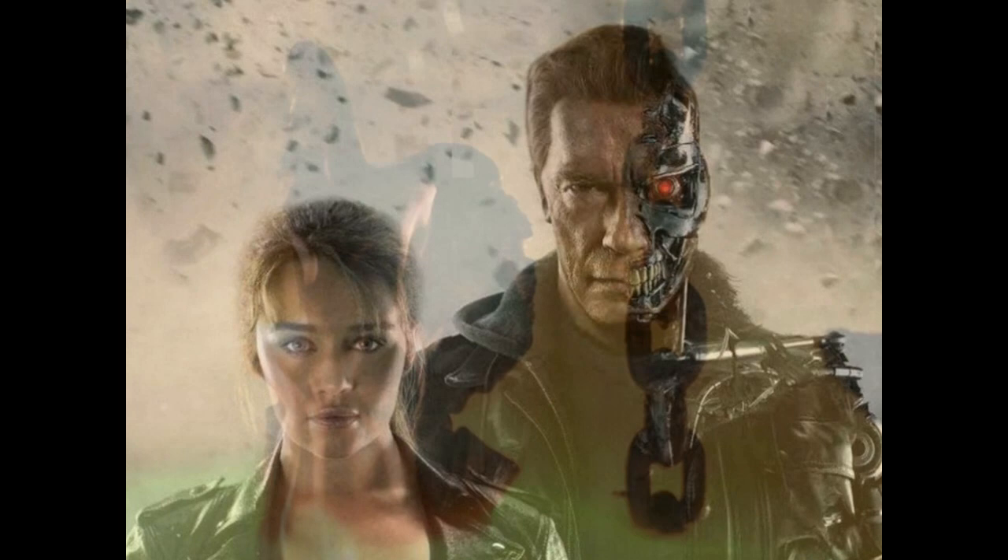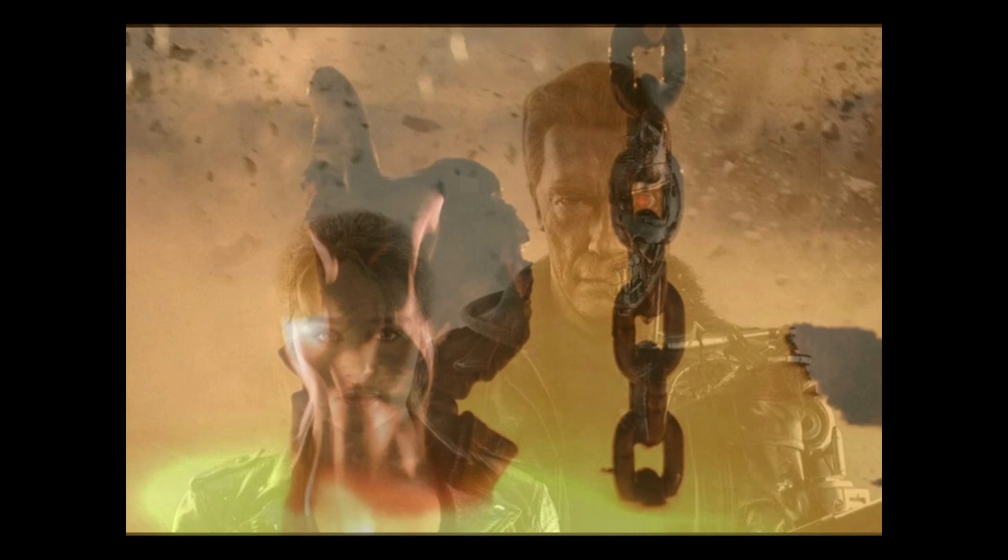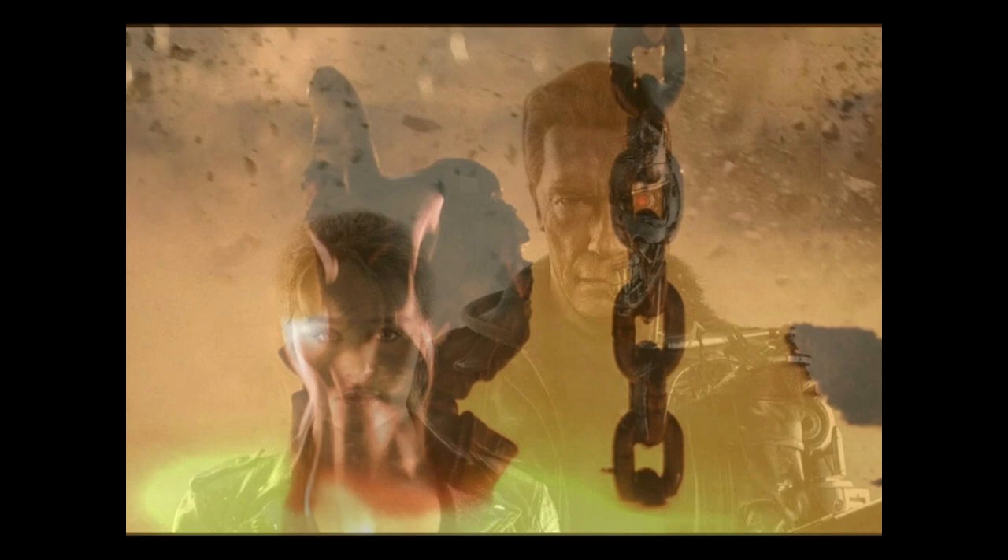Thank you for watching the Skynet Terminator model T-800. Special thanks to Terminator Fandom for all information heard today. Don't forget to like, share, and subscribe. Thank you, and have a nice day.